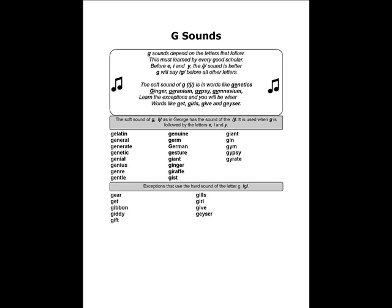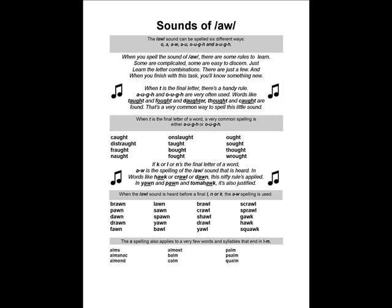G sounds depend on the letters that follow. This must be learned by every good scholar. Before E, I, and Y, the G sound is softer. G will say G before all other letters. The soft sound of G is in words like genetics, ginger, geranium, gypsy, gymnasium. Learn the exceptions and you will be wiser — words like get, girl, give, and geyser.